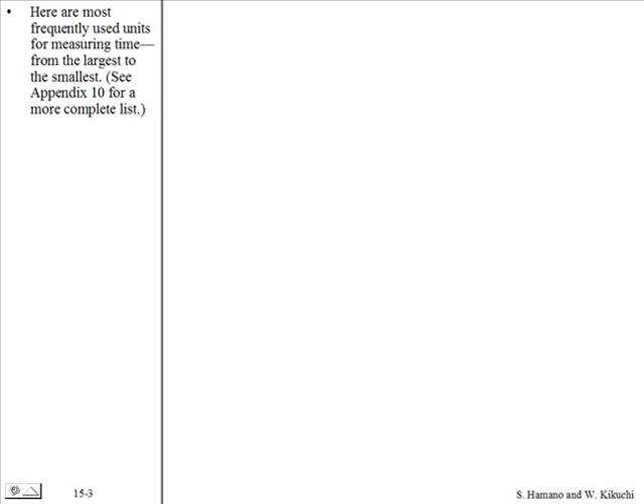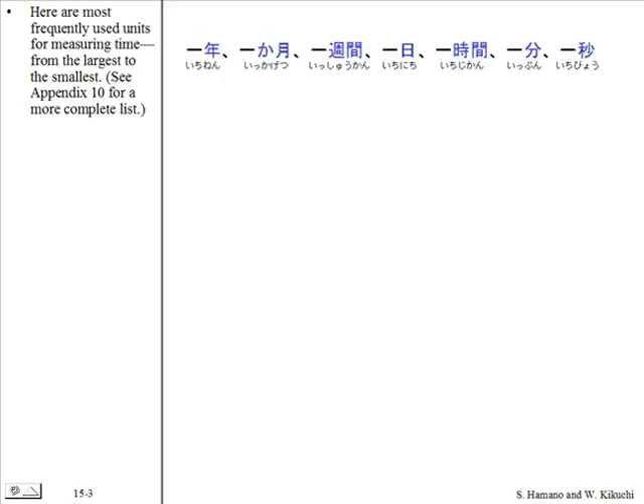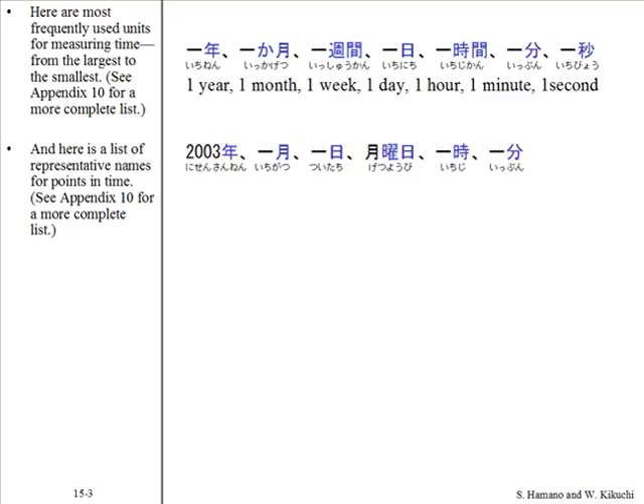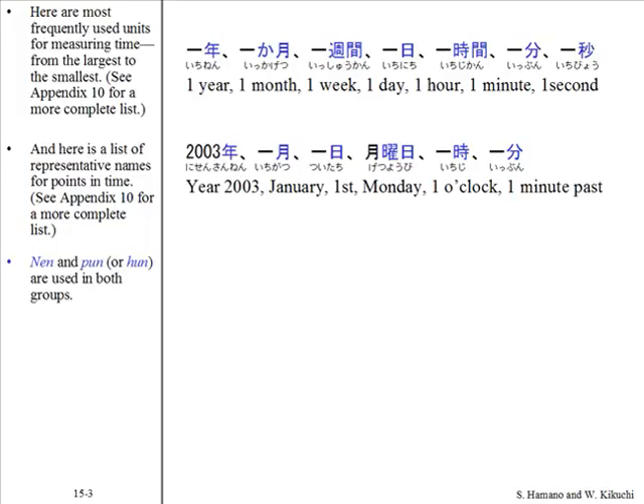Here are the most frequently used units for measuring time, from the largest to the smallest. And here is a list of representative names for points in time. Note that nen and pun are used in both groups.